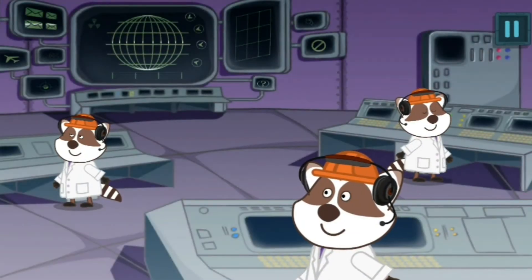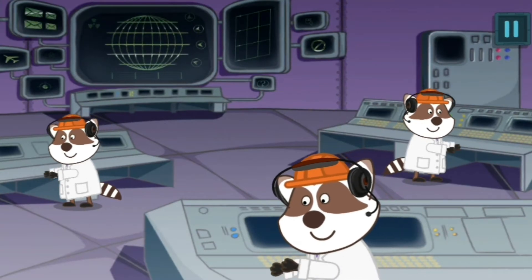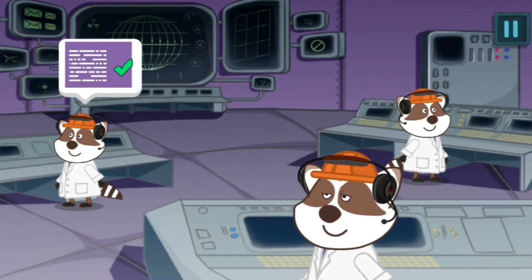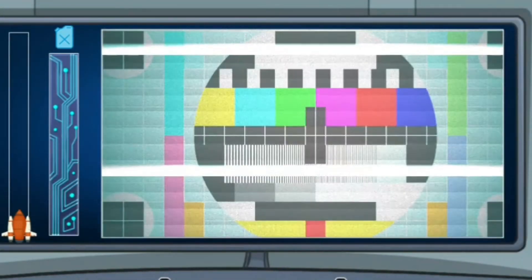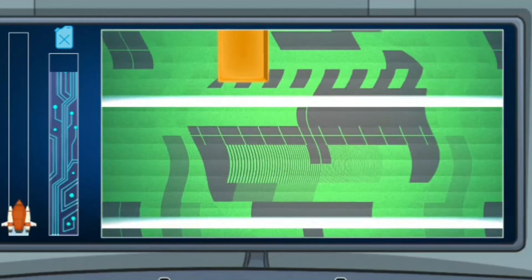Mission Control Center controls the work of all the rocket systems and spaceships. Operators help spacemen to solve all the possible problems. Control Center, we have a problem with the fuel system. Fix all the system failures and the spaceship gets its target points. Tap only green buttons.